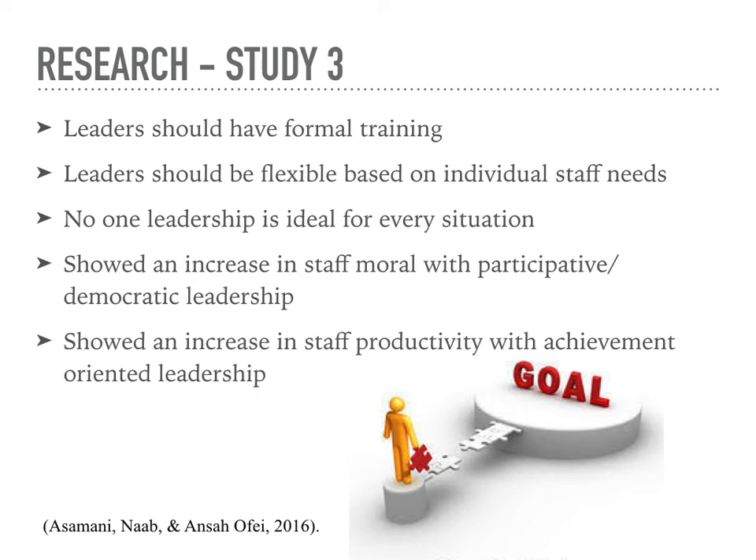Research Study Three: this study also showed that no one type of leadership worked for every situation. It was done in five different Ghana hospitals and looked at staff morale, patient care, and nursing practice in general in relation to leadership styles of their managers. The study found that not many managers had taken classes in regards to leadership style, so they didn't even know what type of leaders they were. The study stated that leaders should be flexible based on each individual staff member, like a situational leader. Results showed an increase in staff morale with participative leadership, equivalent to democratic leadership, and an increase in staff productivity with achievement-oriented leadership, where leaders share goals with employees and everyone works together to reach those goals.